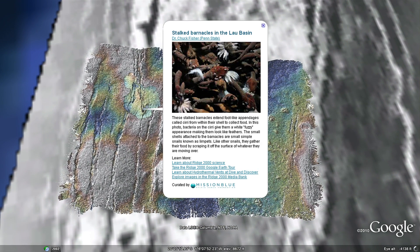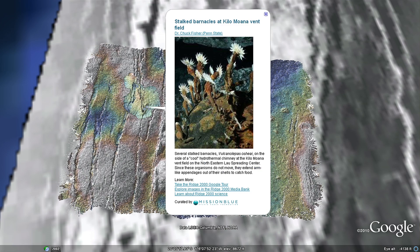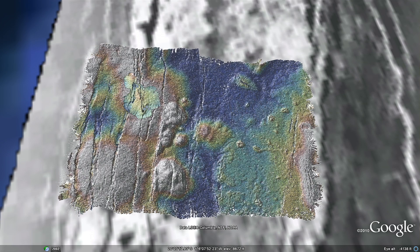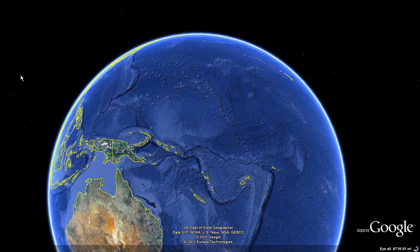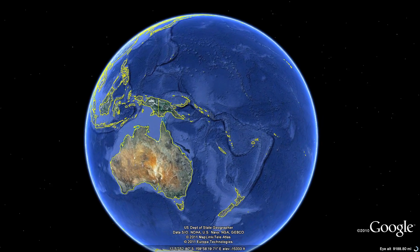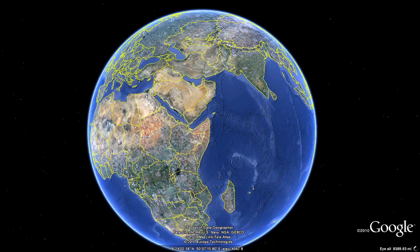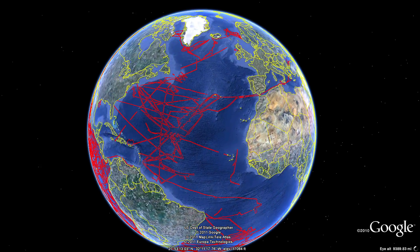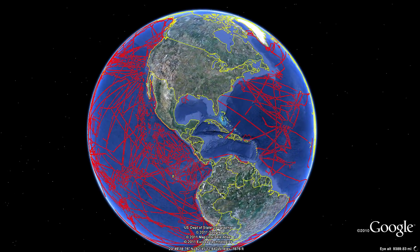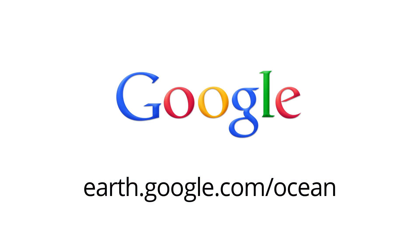Hairy snails and tiny tube worms are just some of the animals thriving at hydrothermal vents in this area. After decades of research, less than 15% of the global ocean has been explored. Yet with each new discovery, we gain important knowledge about the planet. Studying organisms and Earth processes in these extreme environments holds the potential to impact our everyday lives. Now you can explore on your own by using Google Earth today!